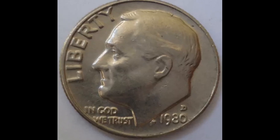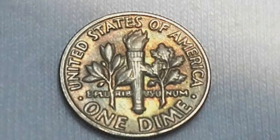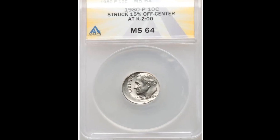The 1980-P Roosevelt dime was commonly worth twice its face value, or 10 cents, in circulated condition. Coins with complete band designations in particular are extremely rare and may be worth more to collectors if they are in uncirculated form or are a unique variant.